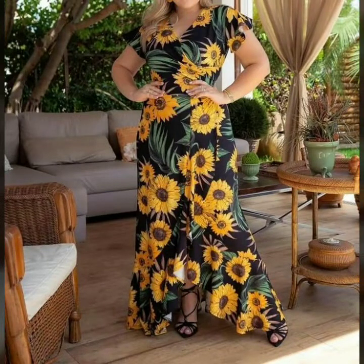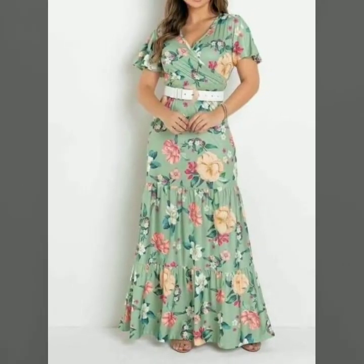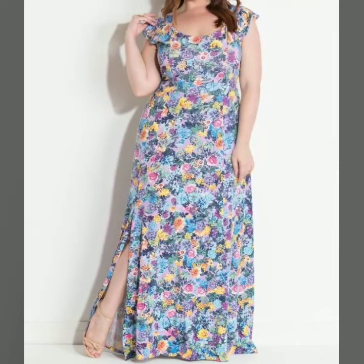Guys, I uploaded new stylish printed long maxi dress designs — printed scattered top designs, long maxi dress. This is long maxi dress. The body contrast is plain and printed. So please visit my YouTube channel, check the playlist videos and get amazing ideas.